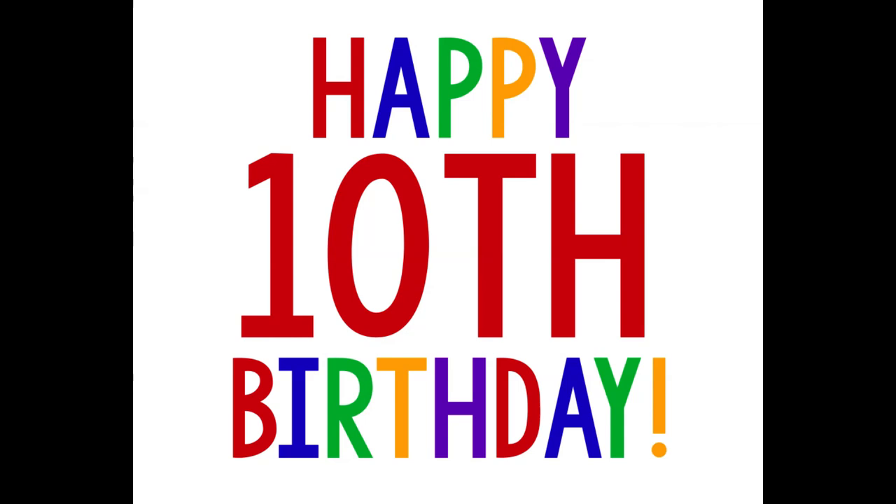Film night: set up an outdoor film screen or create a cozy indoor film night with popcorn and candy. You can even let the birthday child choose the film.